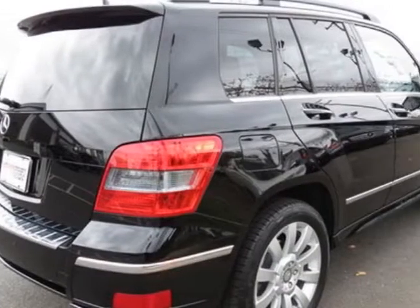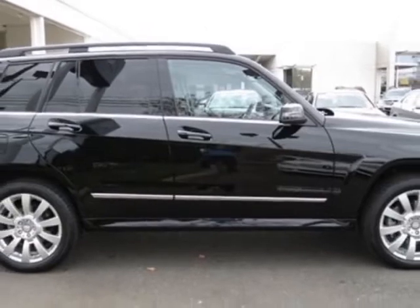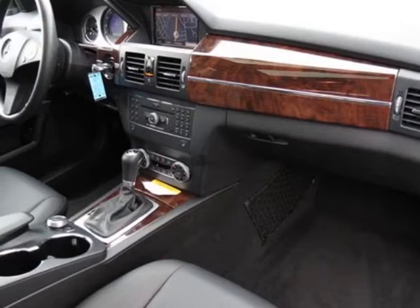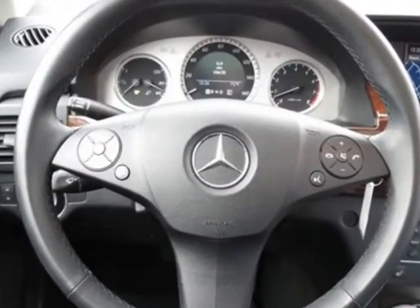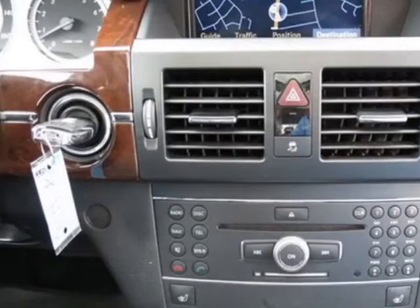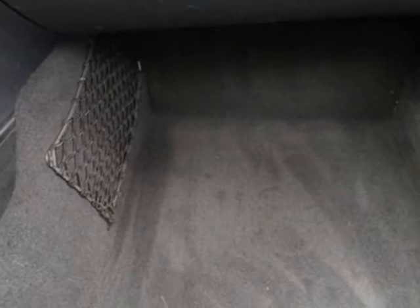This vehicle has a 7-speed automatic transmission. Additional options include the black MB Tech Seat Trim, Multimedia Package, Panorama Sunroof, iPod MP3 Media Interface, Sirius Satellite Radio, Heated Front Seats, Keyless Go, and the Premium One Package.